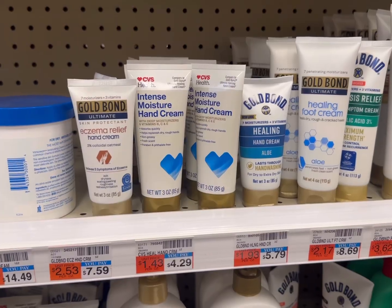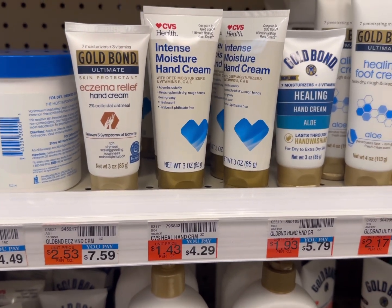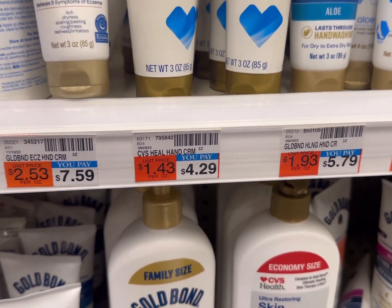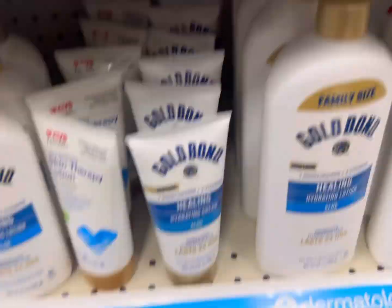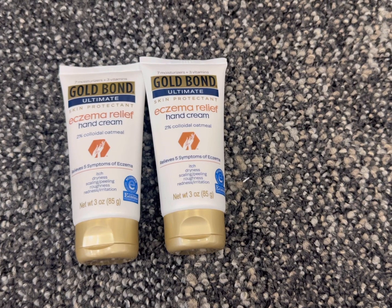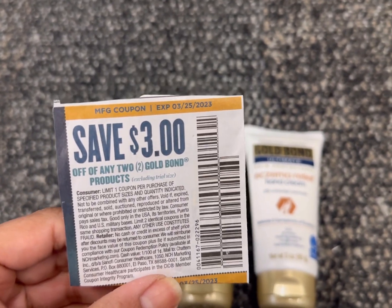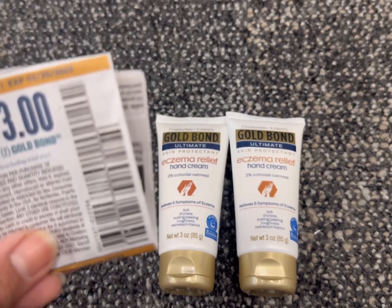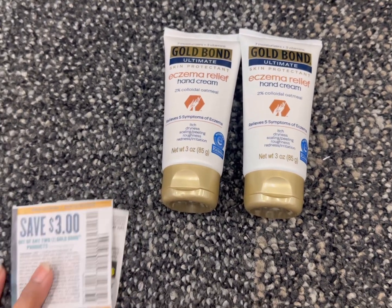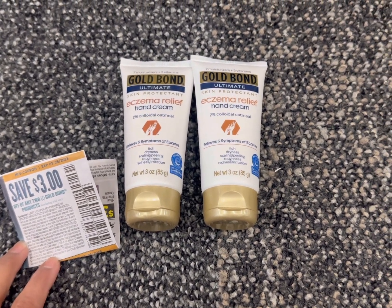The next deal is the Gold Bond hand and body lotion deal. The promotion is buy two and get back $5 ECB, with a limit of one time. It says any Gold Bond, so make sure to check Sunday whether your product is included. I'm estimating $7.59 each, so two products total $15.18. We have a $1.50 off digital coupon plus a $3 off two paper coupon expiring March 25th — that coupon is possibly glitched with the $1.50 digital. Total coupons are $4.50, so you pay $10.68 and get back $5 ECB. Final cost is $5.68, or $2.84 each.